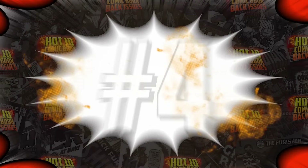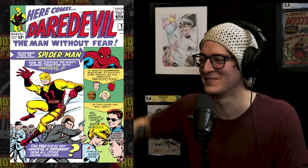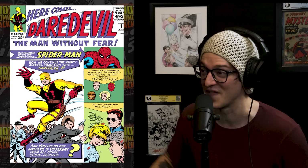Which brings us to my favorite book on the list this week — Daredevil number one, first appearance of Karen Page, Foggy Nelson, and of course Daredevil himself. We have $31,000 in sales that just took place in seven days on this Silver Age blue chip key.